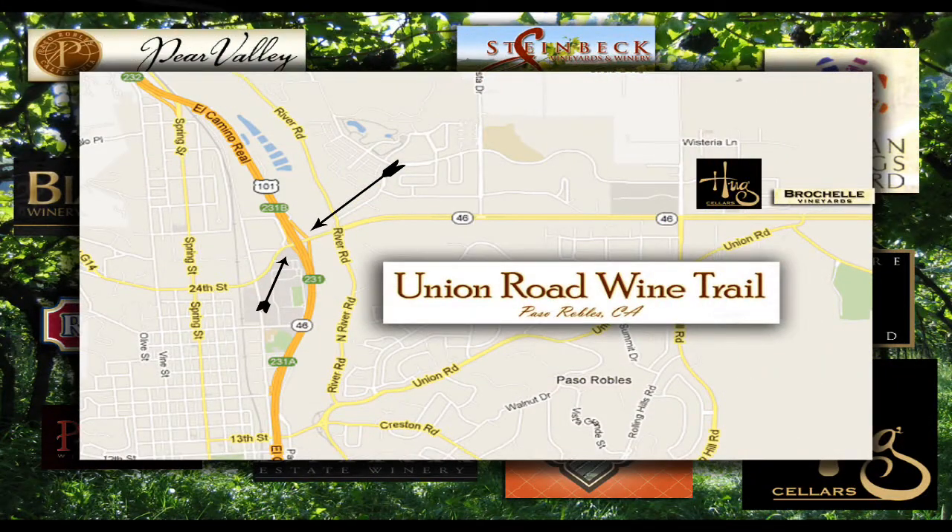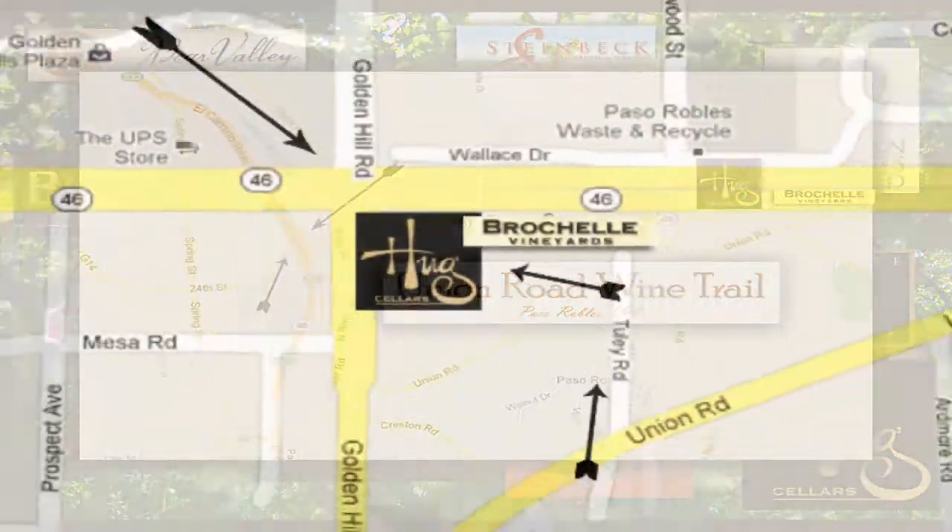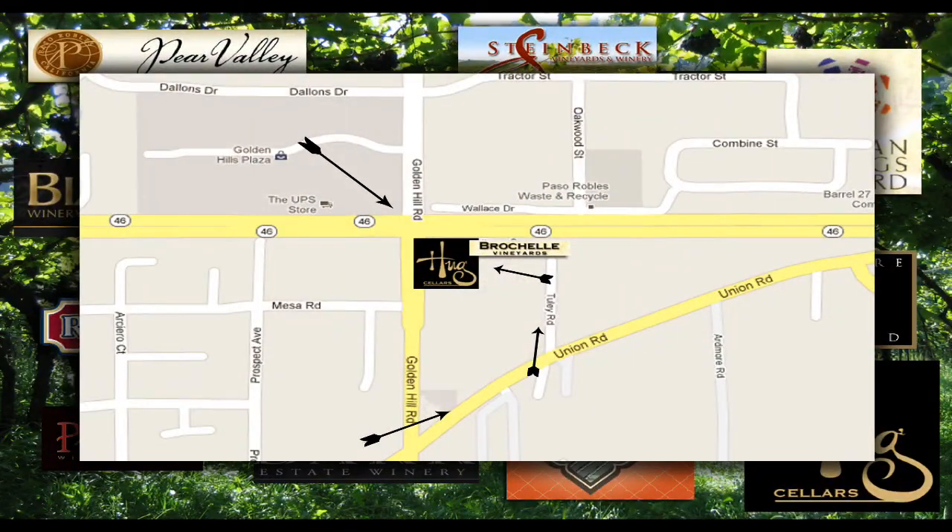Coming in off the 101, you'll see signs that say 24th Street Exit, Lake Nacimiento, or to the 46. That's where you'll be getting off. You're going to be going eastbound there until you come up to a street called Golden Hills Road. You will be making a right turn on Golden Hills Road. Go up until you see a nursery on your right and there you'll see a stop sign. You'll be making a left — that is Union Road. Follow the road just a half a block and make the first left. Go all the way down the road, and at the end that's where you'll find the Brochelle Vineyards and the Hug Cellars.